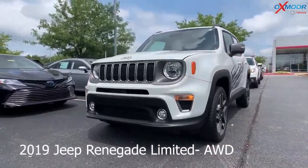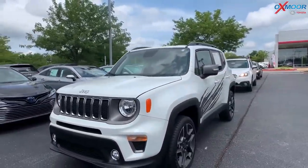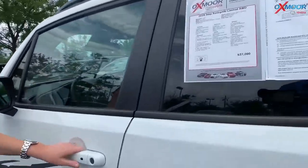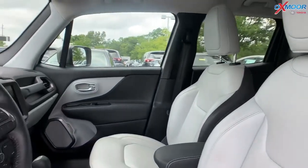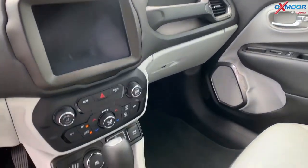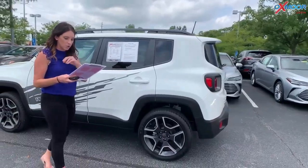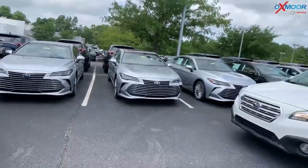This is a 2019 Jeep Renegade Limited. It is all-wheel drive. The exterior color is called Alpine White Clear Coat. A few of the accessories: the vehicle has navigation, heated leather seating, and a backup camera. It had one owner and does have a clean Carfax. The interior color is a sky gray with black. The mileage is 7,811, the price is $23,000. This one is priced well below the market rate and it's one of the lowest priced within 400 miles.